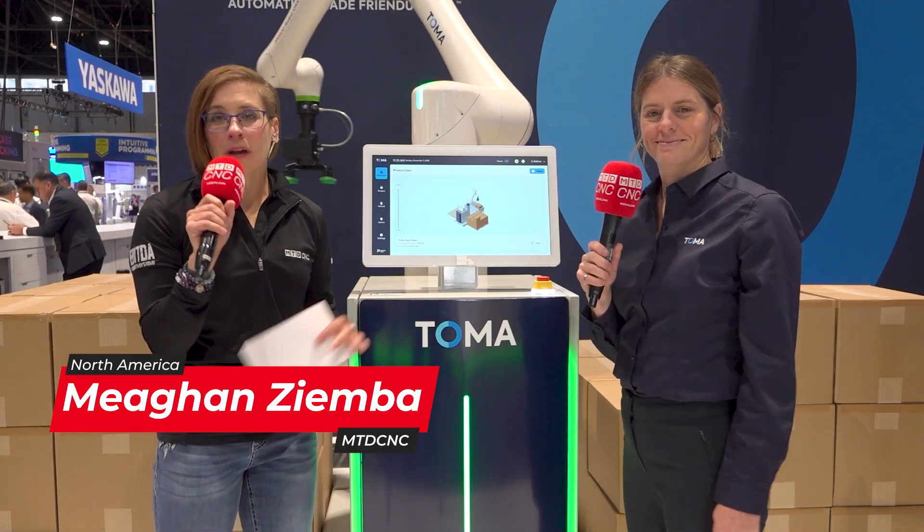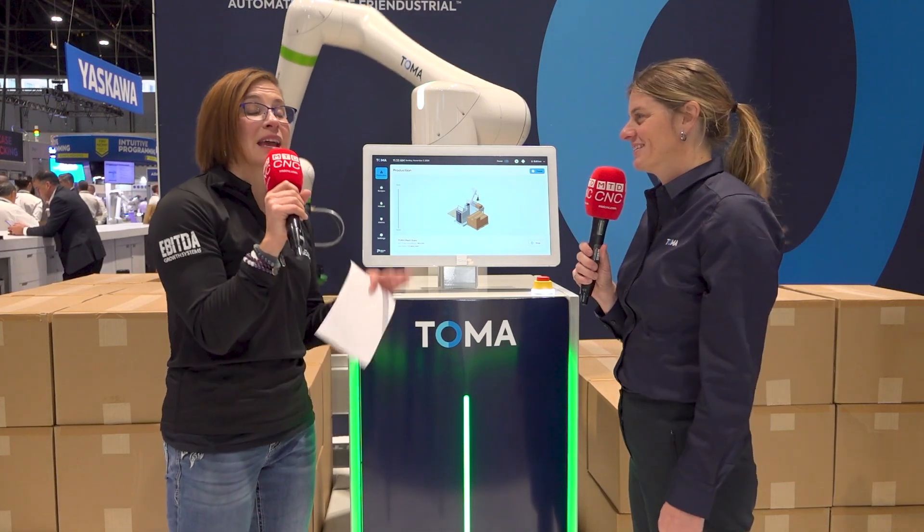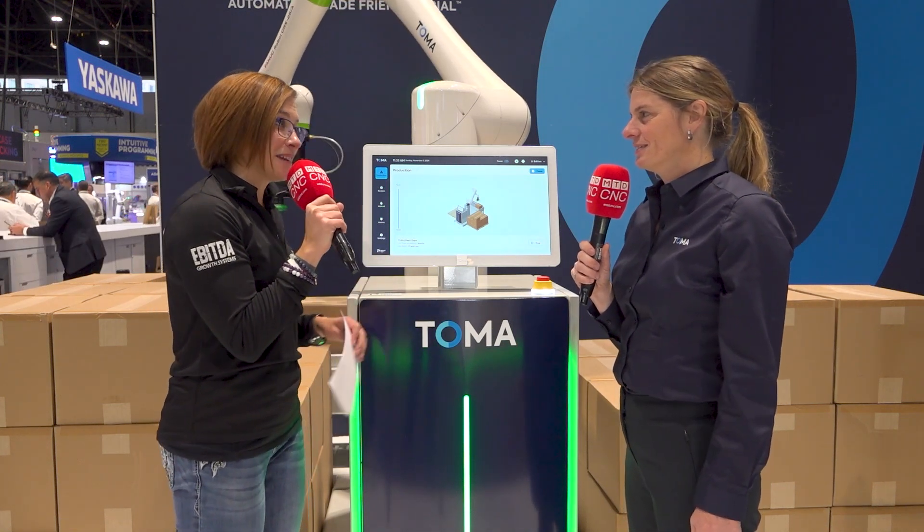Hey everybody, welcome back. I'm Megan Zimba from MTD-CNC and we're here at PAC Expo in Chicago, Illinois. We just got done talking to Antoine and he did a sweet demo for us with this Toma palletizer. Now we have Valerie with us and she's going to get into the nitty-gritty of all of the technology.